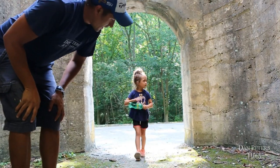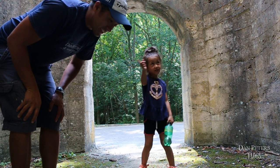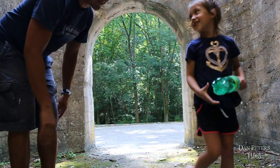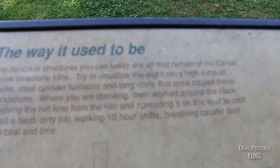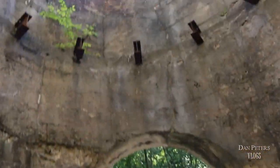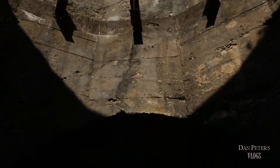Still got it! So another fun thing to do is hike back to these old kilns here at Canoe Creek. The concrete structures you see today are all that remain of the Canoe Creek Limestone Kilns. Now try to visualize an eight-story high exhaust stack, steel cylinder furnaces, and long roofs that once topped these foundations. Where you are standing, men worked around the clock removing hot lime from the kiln and spreading it onto the floor to cool. It was a hard, dirty job — working ten-hour shifts, breathing caustic dust from coal and lime.